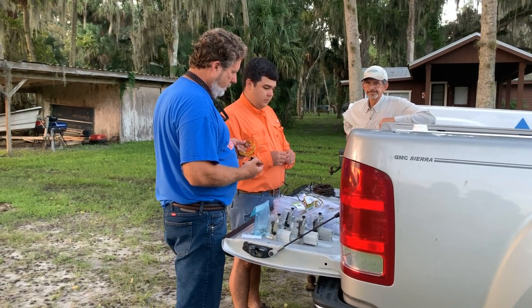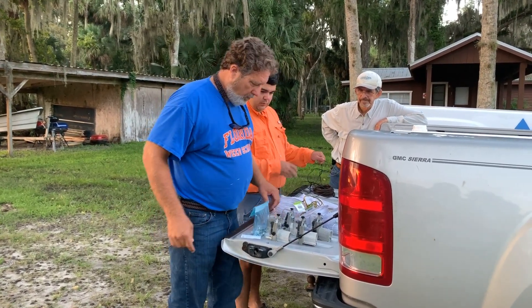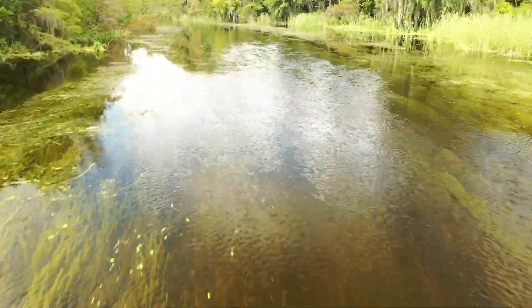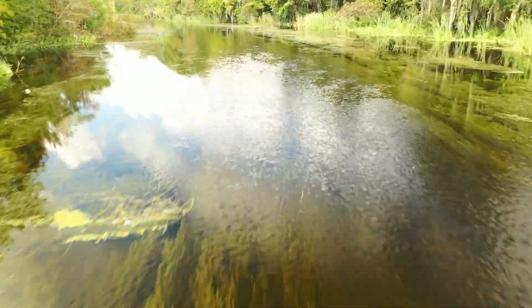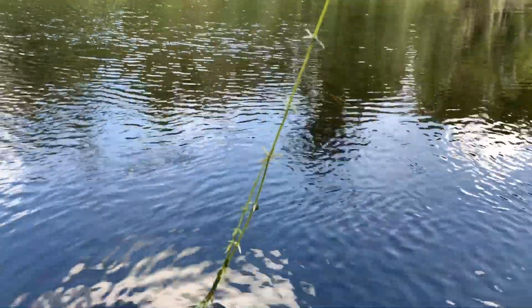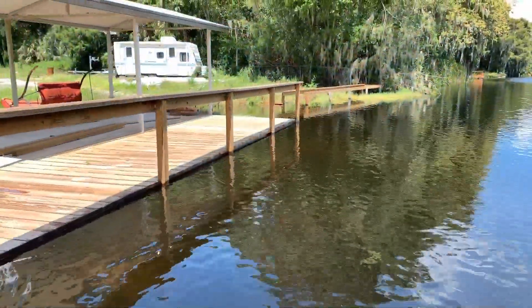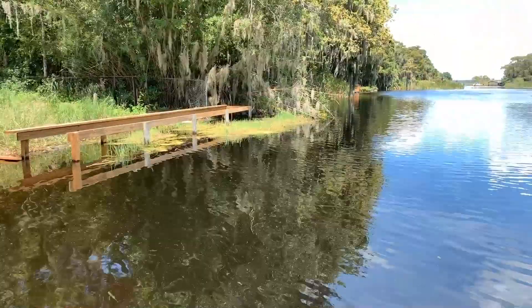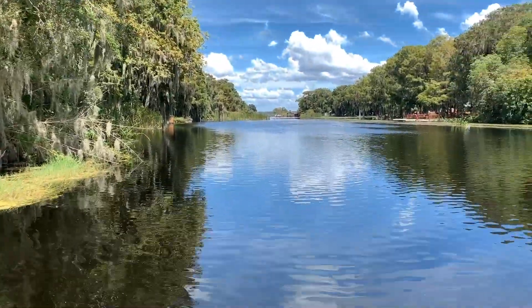The Southwest Florida Water Management District came to me and Dean Jones, a biological scientist with the university associated with the center, about an issue on the outlet canal between Lake Panasopheke and the Withlacoochee River. The issue was a heavy infestation of hydrilla in the outlet canal, and based on the levels of both Lake Panasopheke and the Withlacoochee River, the water flow out of the lake into the river was cut by about 50% based on historical data.